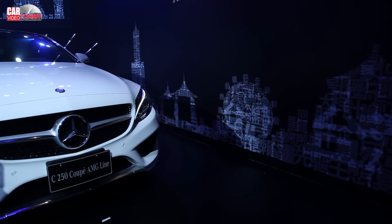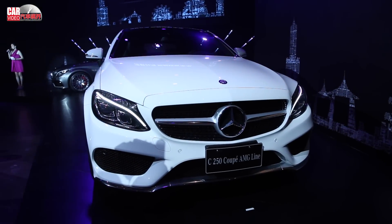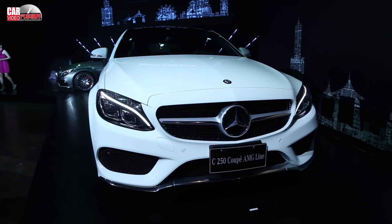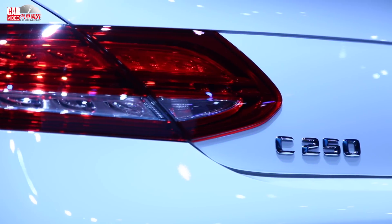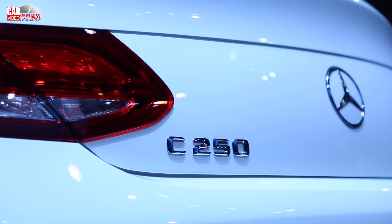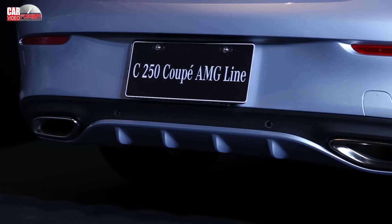This year, we launched the new C-Class Coupe. The C205 C-Class Coupe lineup includes the new C-Class Coupe C250 Coupe AMG Line and the C63 Coupe.